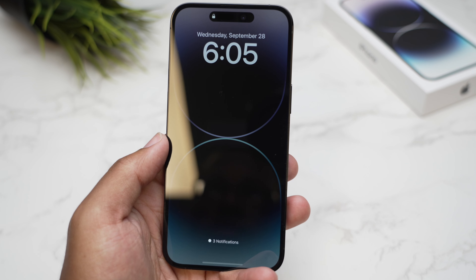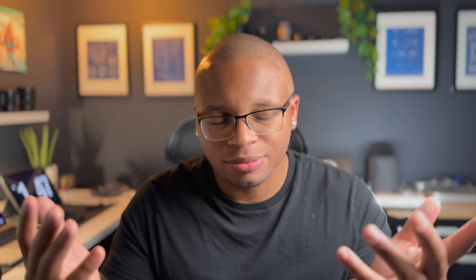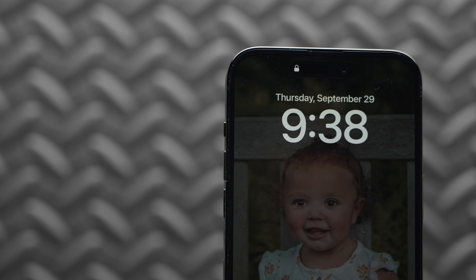Another big change this year is the always-on display. Basically, your display is always on — it dims itself down. Android has been doing this for years and it's very similar to the Apple Watch always-on display. On Android it's usually just completely black with the time and maybe a notification, but the way Apple does it is that your wallpaper is still slightly visible, just dimmed down really dark, so you can still see what makes your phone yours.